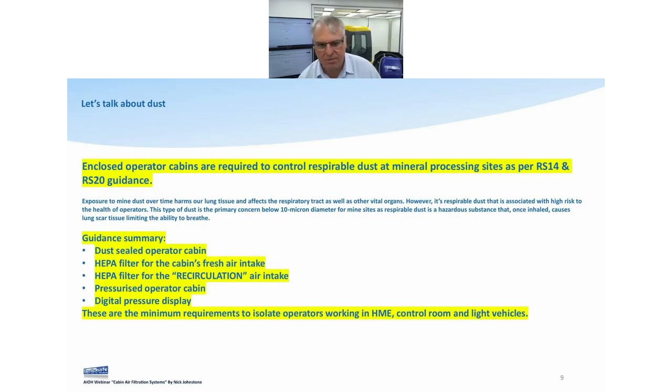Let's start looking at some controls. I'm not going to read all the fine print, but we're looking at RS14 and RS20 as probably the most current standards at the moment. As we go through, you'll see there are European, North American, South American, and Australian standards — all pretty much coming back to the same agreement, saying the same thing now.